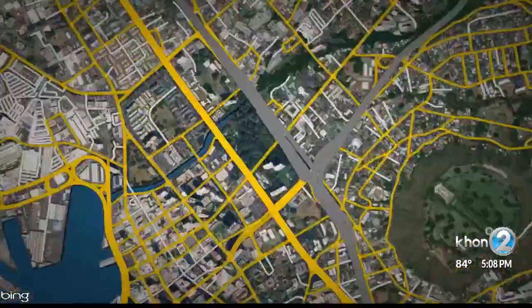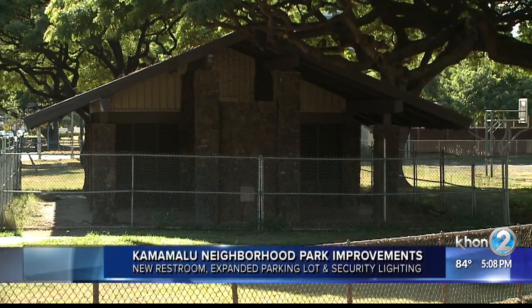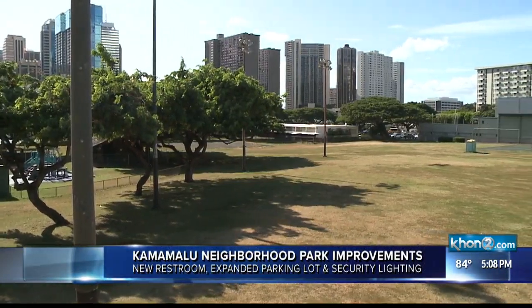Downtown Honolulu Park is about to get a million dollar makeover. As part of a public-private partnership with the YMCA, the Kamamalu Neighborhood Park will be renovated. Expect a new restroom, an expanded parking lot, new security lighting, and improved landscaping.